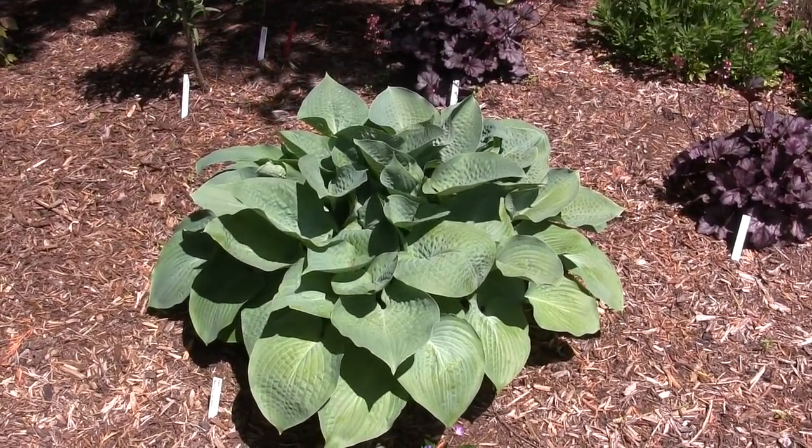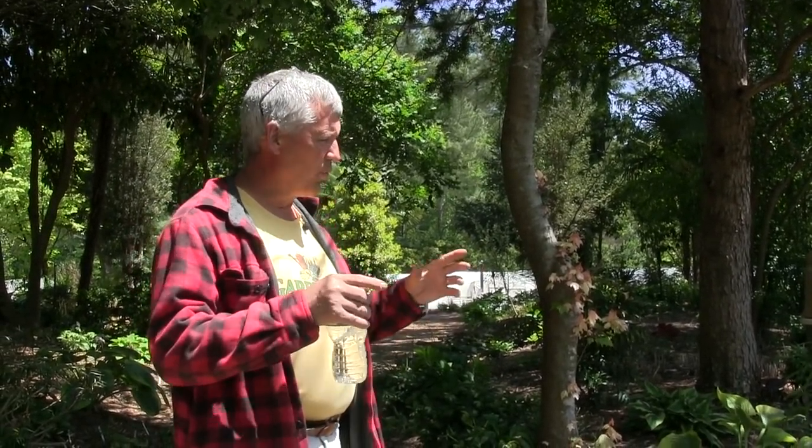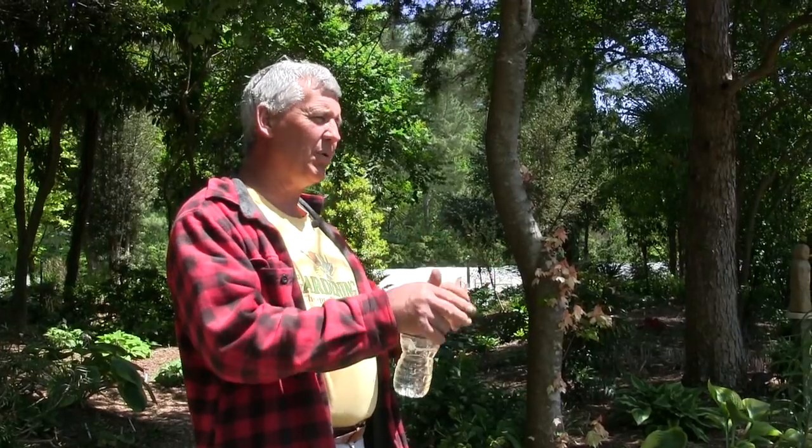Blue hostas all come from really one species — Hosta Sieboldiana, a Japanese plant from very high elevation. Breeders crossed it to produce really nice blue hostas, but typically they don't thrive in the south. The only way to get a blue hosta in the south is to cross it with something heat tolerant, though the leaves generally lose their puckering and size. Our goal the last ten years has been to breed a blue hosta with large, puckered leaves that also loves heat.